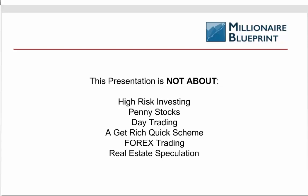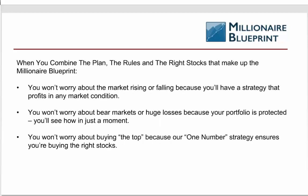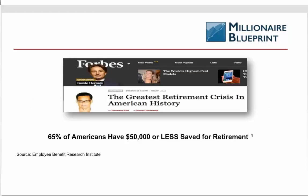Even if you are a day trader with your day trading account, one of the things to always consider is to have a backup investing account — one that doesn't take much of your time, allows you to focus on day trading, but has the ability to grow and takes maybe 30 to 40 minutes a week to manage at best. When you put all these things together, you don't have to worry about the market rising or falling, because you'll have a strategy that can profit in any market condition. You won't worry about bear markets or huge losses because your portfolio is protected, with money management, risk management, and portfolio management all working cooperatively.